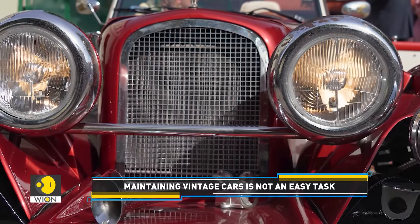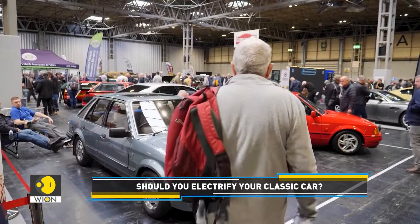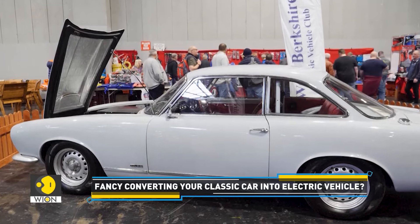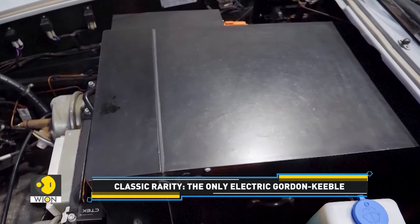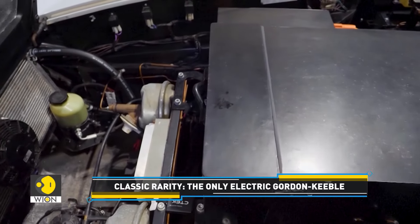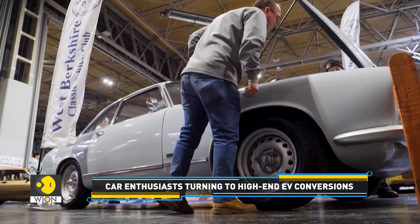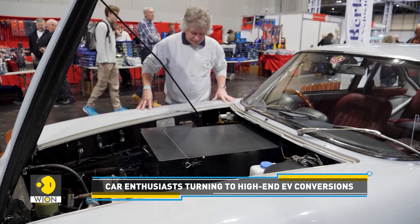But car enthusiasts have found a solution to these problems — they are converting classic cars into electric vehicles. This 1960s Gordon Keeble looks like a typical classic sports car of its era, but under the bonnet it's hiding a shocking secret: a fully electric engine. Only 99 Gordon Keebles were built, so it's already a rare sight, and this unique model is the only electric version in existence.